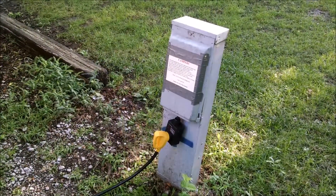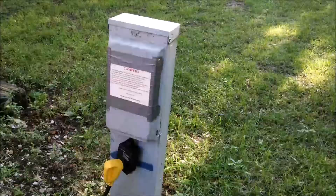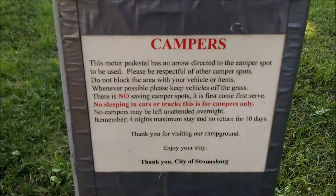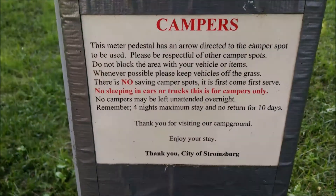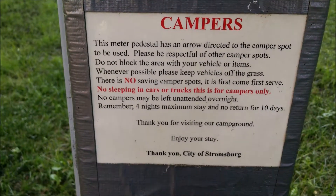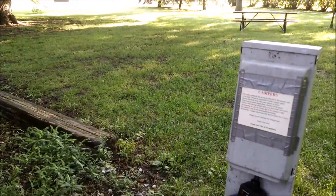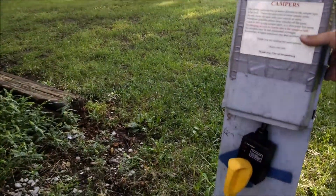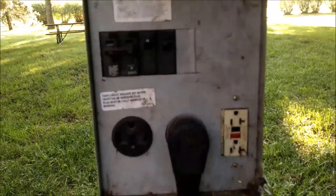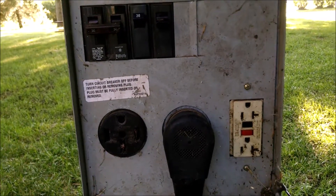Each camping spot has an electrical post. They also have an additional notice for campers — right there in red it says no sleeping in cars or trucks; this is for campers only. They've got your standard 50 amp, 30 amp, and 20 amp with circuit breakers.